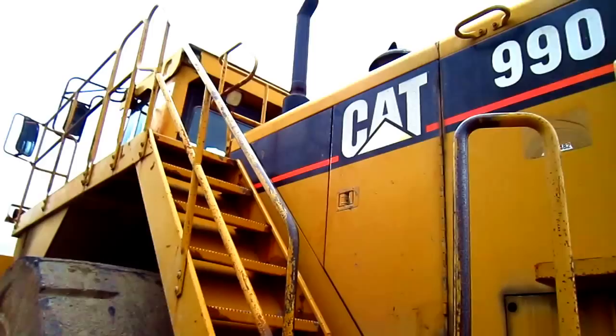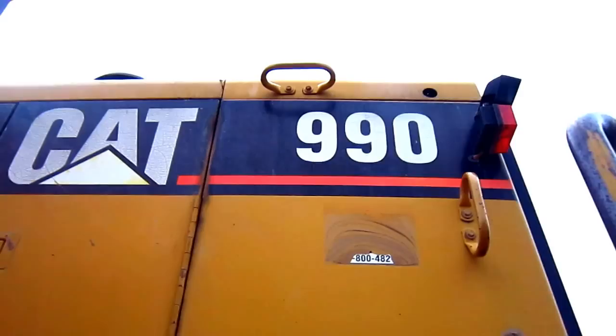Now let's go up on top of the 990. Right here on the side, you can see the master switch.